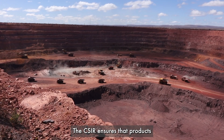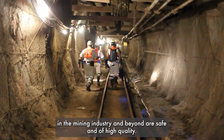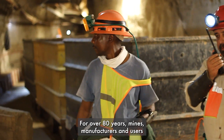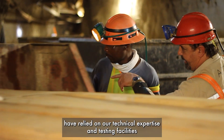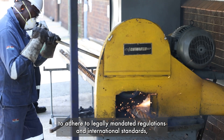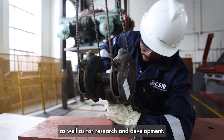The CSIR ensures that products in the mining industry and beyond are safe and of high quality. For over 80 years, mines, manufacturers and users have relied on our technical expertise and testing facilities to adhere to legally mandated regulations and international standards, as well as for research and development.